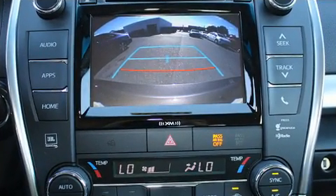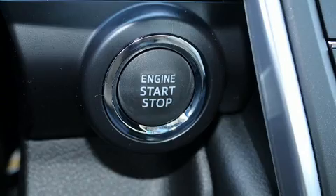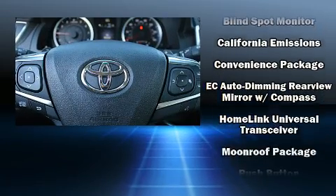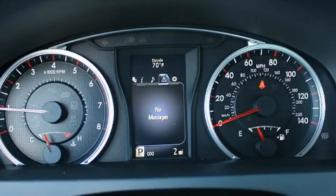Toyota ensures the safety and security of its passengers with equipment such as dual front impact airbags, a security system, and four-wheel disc brakes with ABS. Electronic stability control ensures solid grip atop the road surface, no matter how challenging the driving conditions.